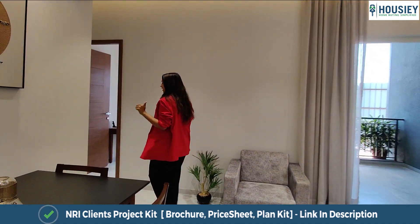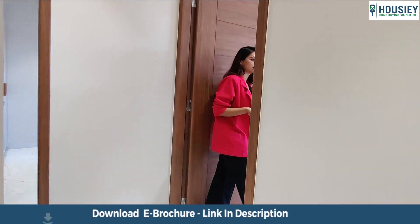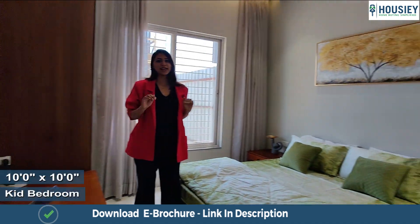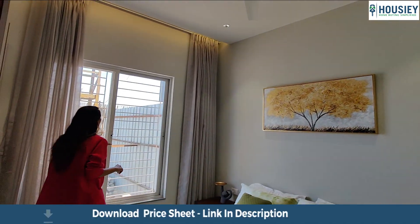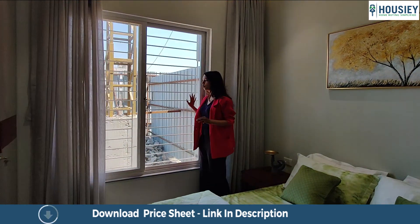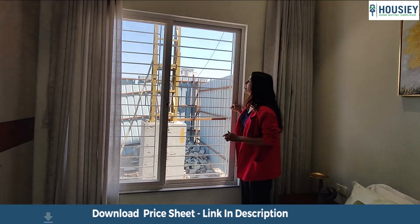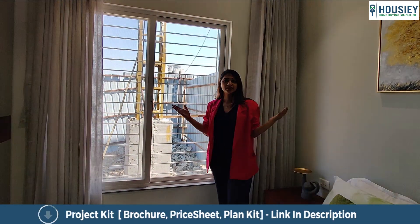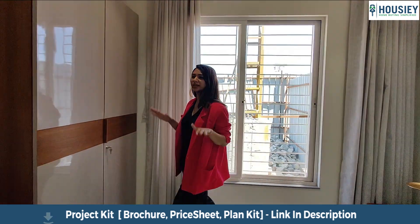After this, we will be checking out the kids' bedroom. The kids' bedroom is 10 by 10. It has a huge window with a mosquito net as well. There is an ample amount of sunlight coming in and good ventilation. These are some nice big windows, and this space is given for your wardrobe.